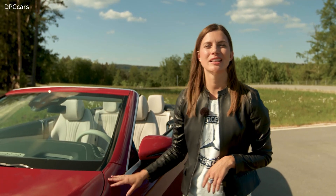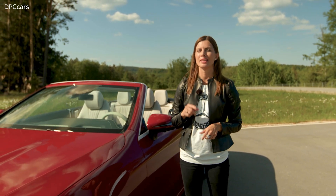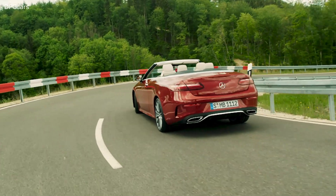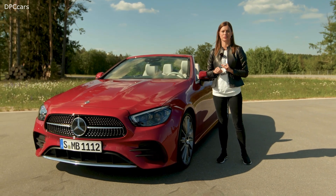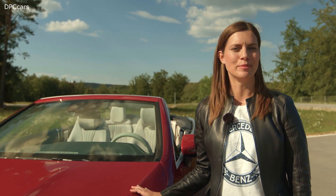To sum it up, the new E-Class Cabriolet has been completely upgraded with a sportier design, the latest MBUX and Mercedes driving assistance systems. It's a beautiful technological masterpiece and lots of fun to drive, especially with the top down — just the perfect car for summer.